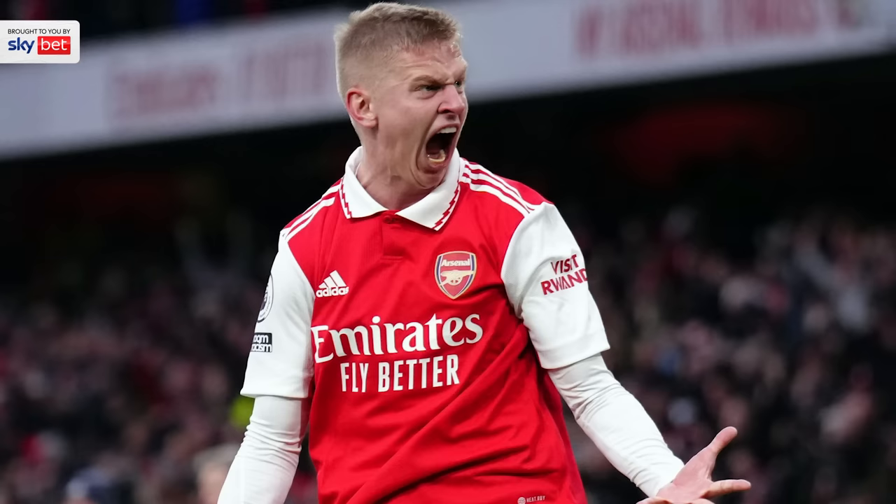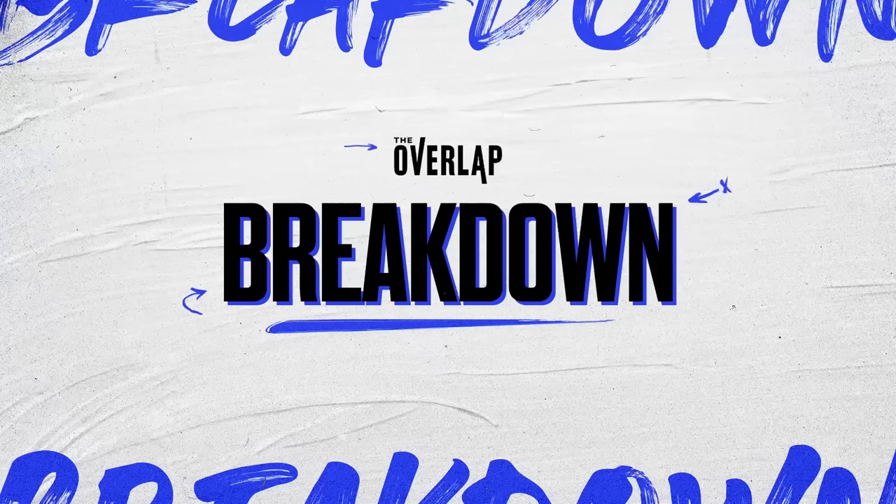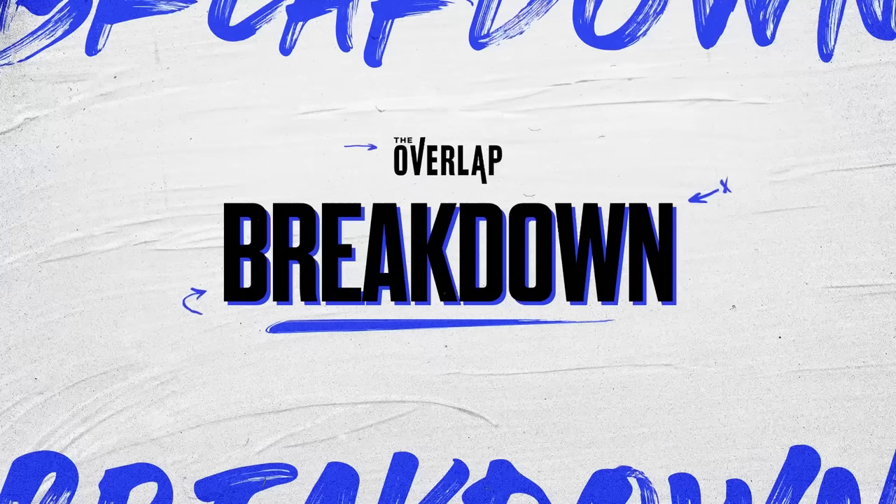So the question is: are inverted fullbacks becoming a necessity for top possession-based teams, or could this just be another tactical phase in the ever-changing cycle of football?